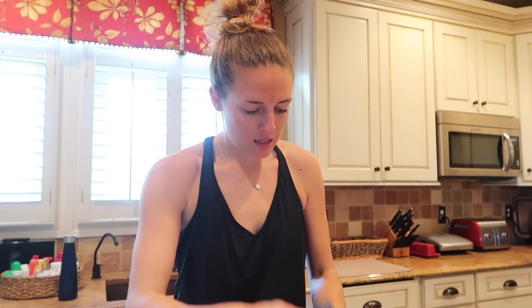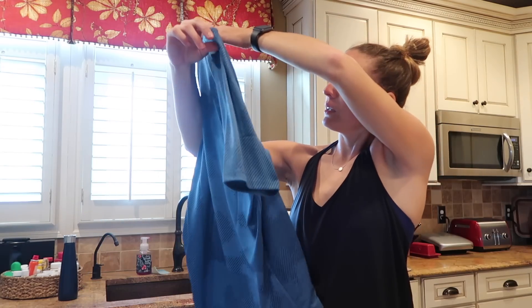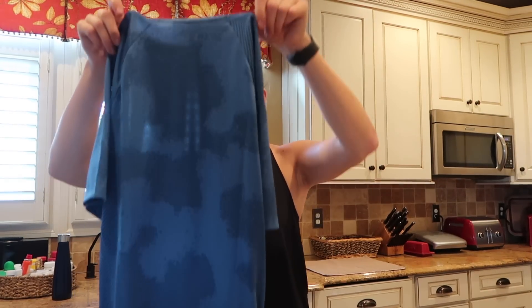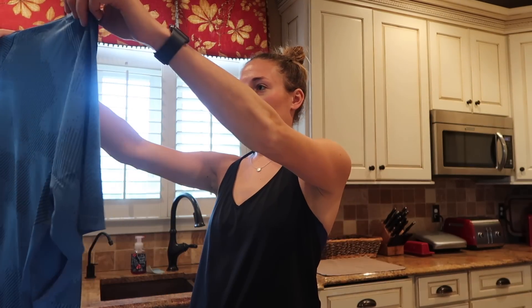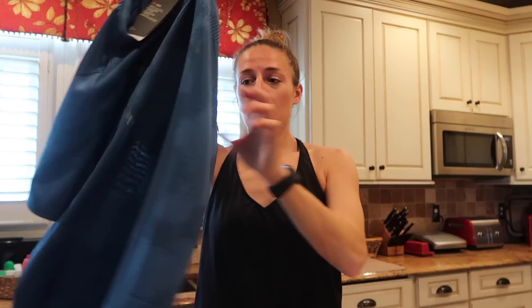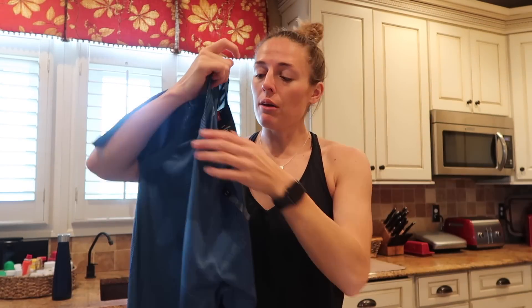This is a brand new Under Armour t-shirt that they are gifting — the Tech Tee. Seems really light, like it'd be nice and easy to work out in. Plus it has a really cool pattern. They gave me a little gift. Thanks Under Armour.